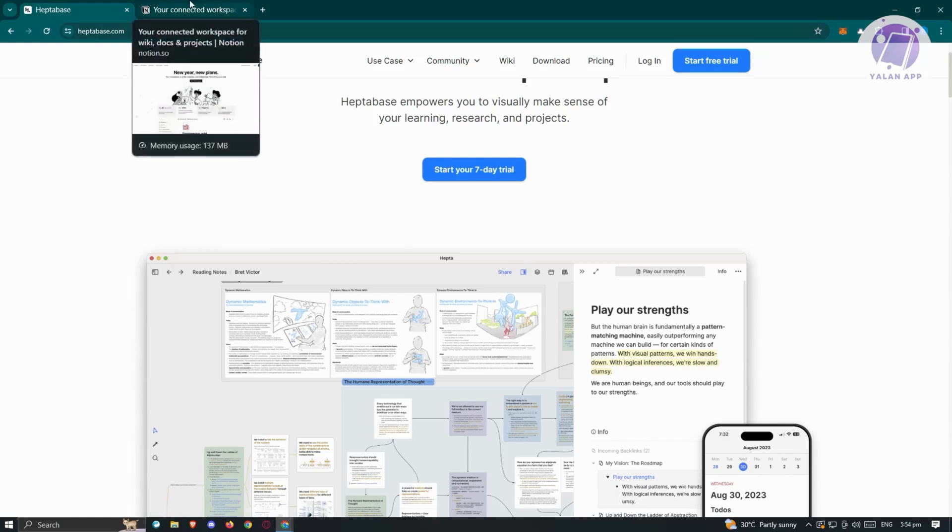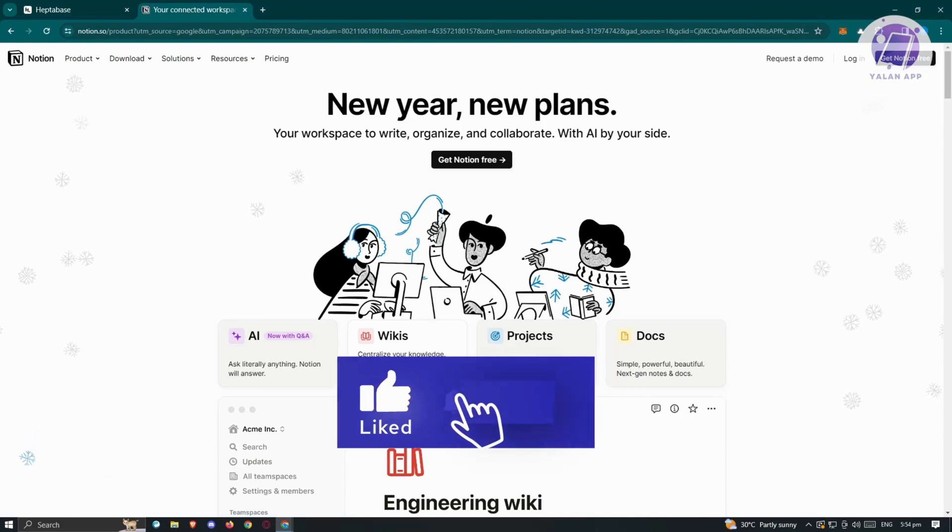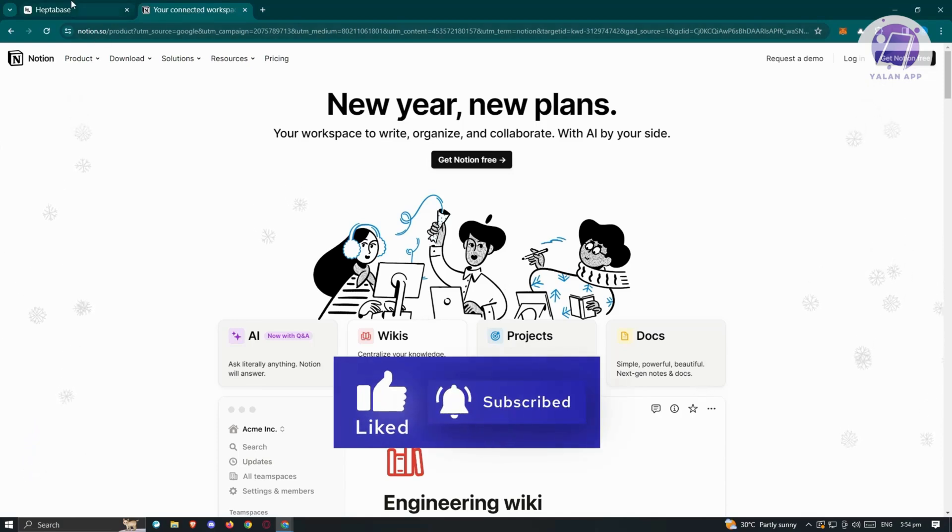Notion, on the other hand, boasts being an all-in-one productivity tool, providing a versatile workspace customizable to individuals or team needs. It is feature-rich, covering notes, documents, knowledge base, tasks, projects, spreadsheets, and database.